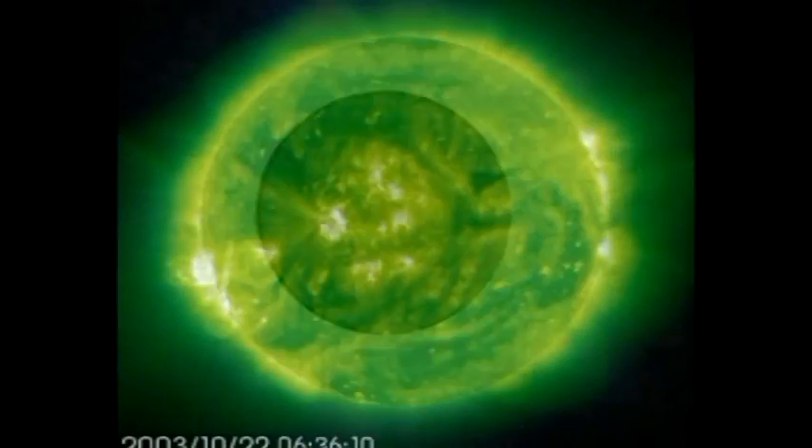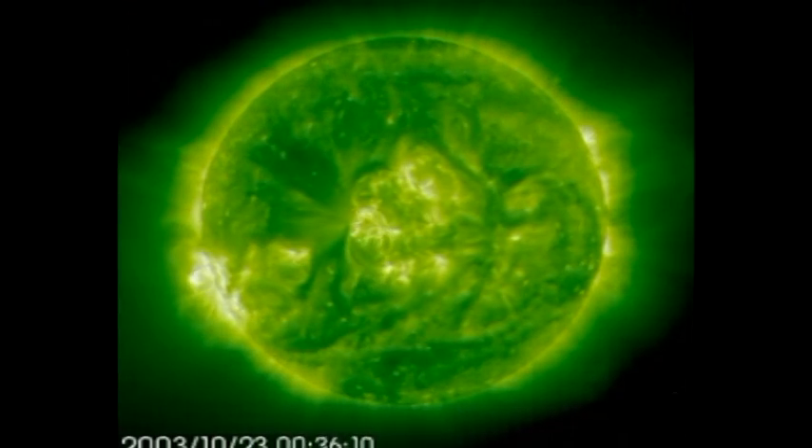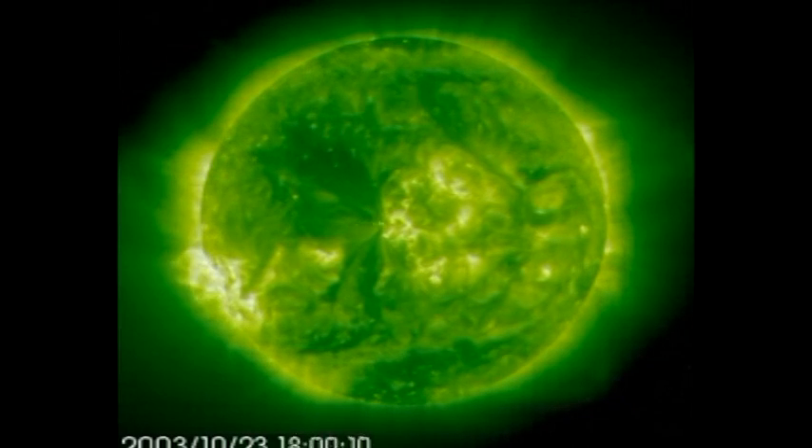One prominence rose to a height of 300,000 kilometers. Prominences like this produce a rain of hot gases onto the surface. When the moon blocks out light from the sun's disk, it's possible to see the sun's outer atmosphere, or corona. The corona is constantly changing shape as the sun's activity increases or declines.